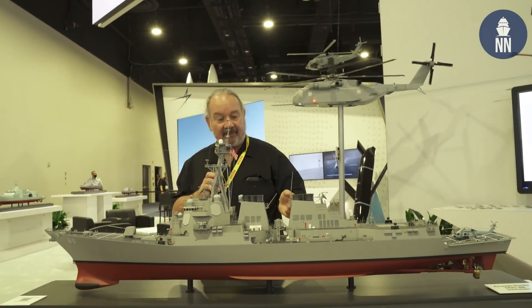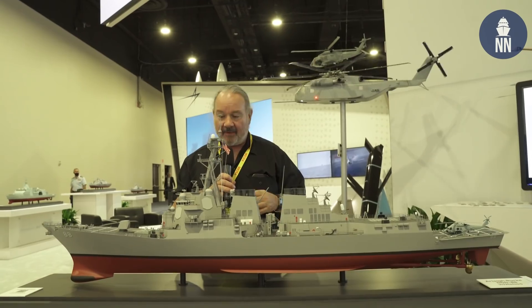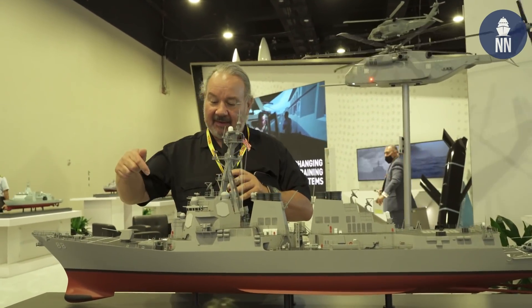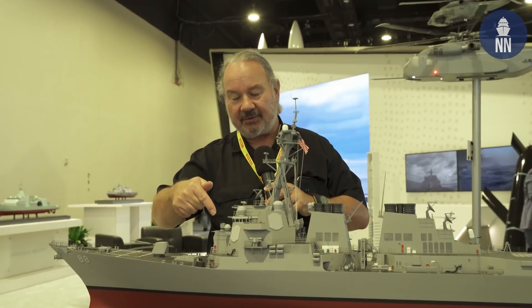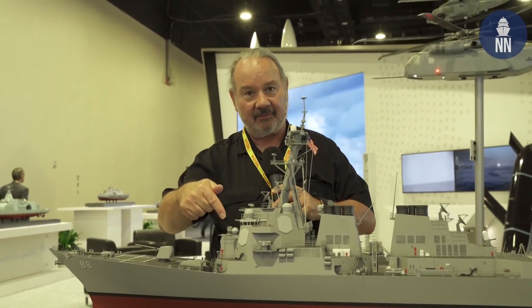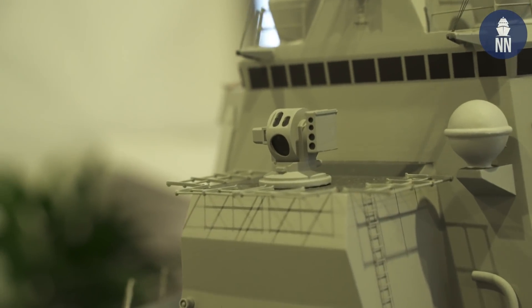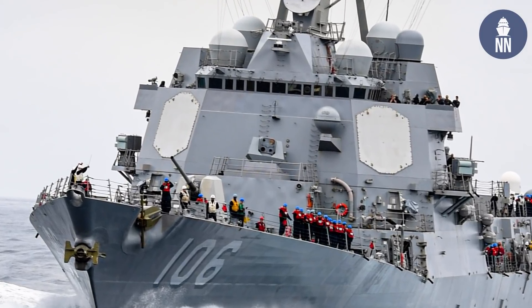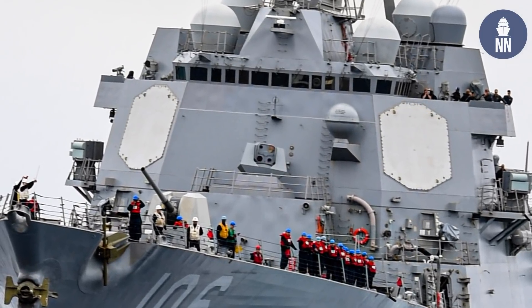In front of me right here is a very nice model of USS Preble, a ship that's been in service for quite a while. What's interesting about this model is this fitting right here forward, in the location usually occupied by a close-in weapon system — a Sea Whiz — is a Helios laser system, an optical dazzler system. This has already been installed on several ships of the U.S. Navy.